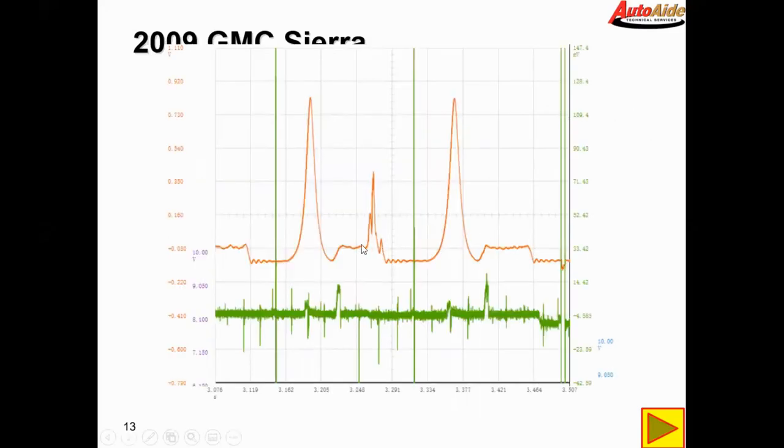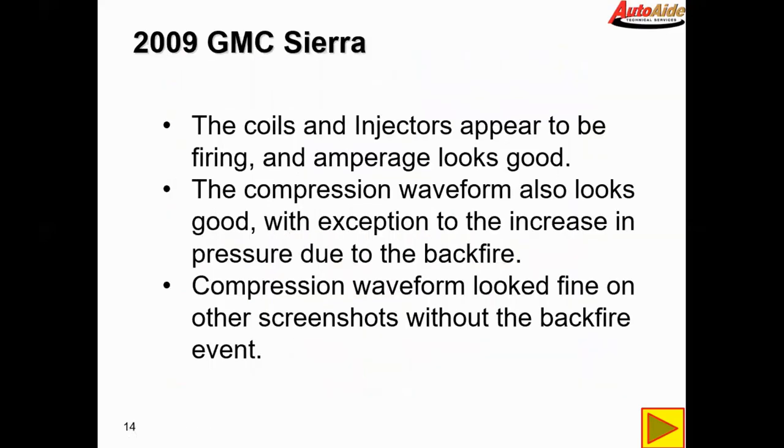Here we have the backfire event. This is the exhaust stroke, then compression, power stroke, exhaust, and intake stroke — and right here you can see it's building quite a bit of pressure due to the backfire. This is our injector pulse, and I caught noise from the coil which worked out well because we can see where the coil is firing on one trace. It shows the vehicle firing this coil very, very early. The coils and injectors appear to be firing and the amperage looks good. Compression waveform also looks good with exception of the increase in pressure due to the backfire.